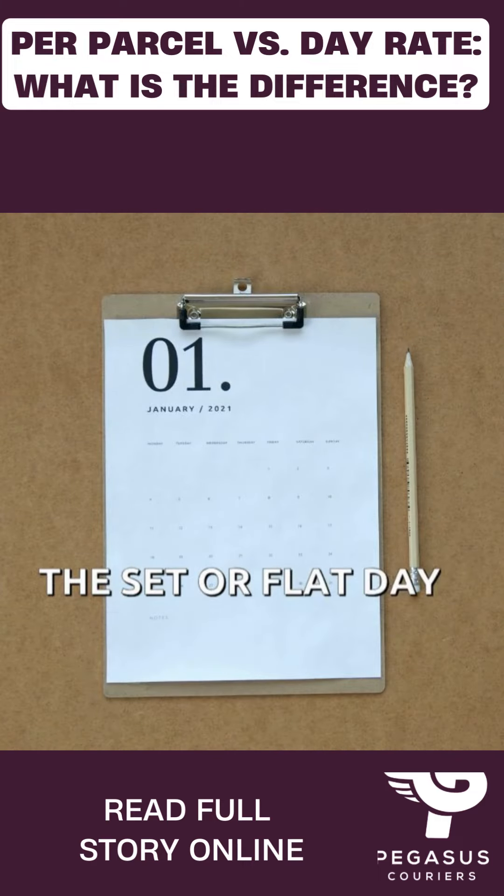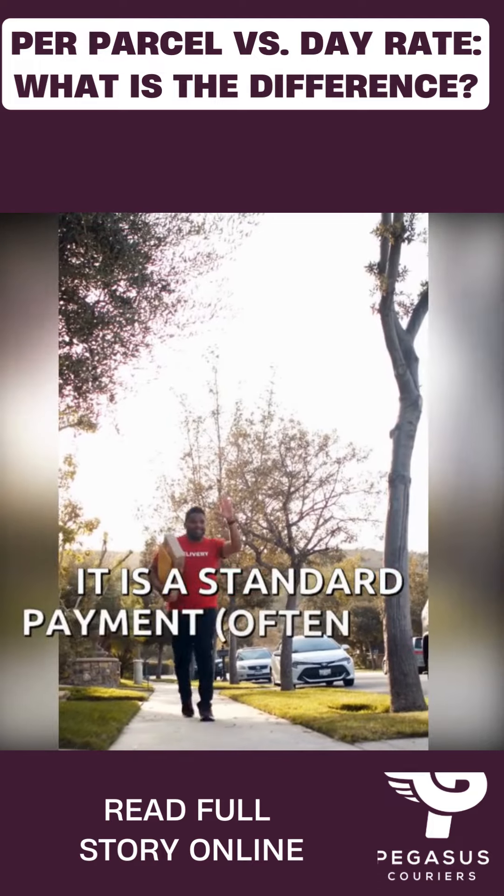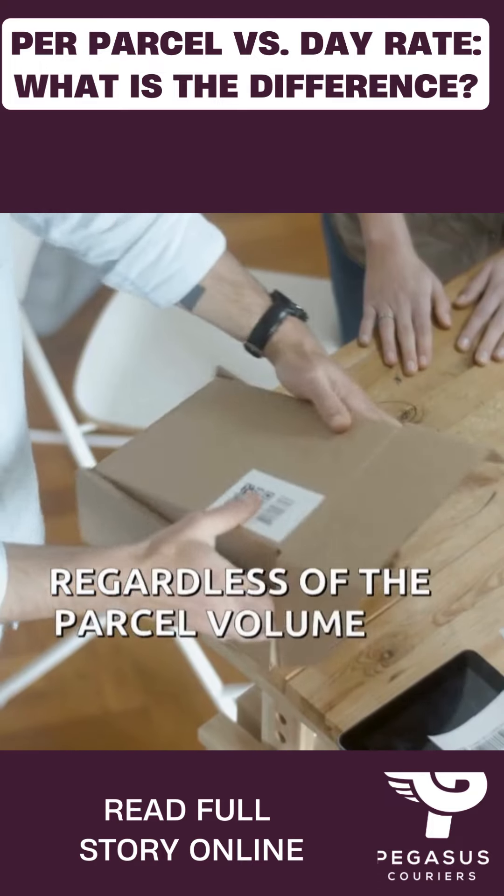The set, or flat, day rate is sometimes preferred as it is a standard payment, often with bonus incentives added, regardless of the parcel volume.